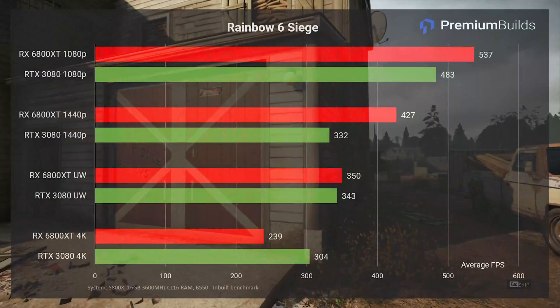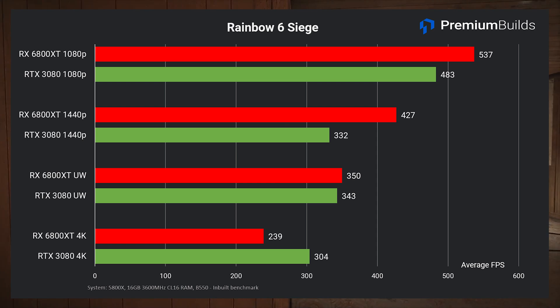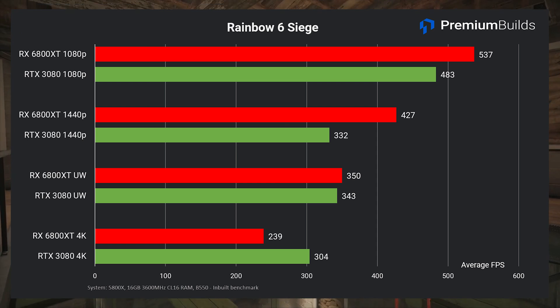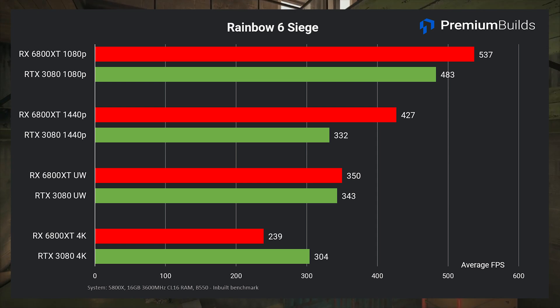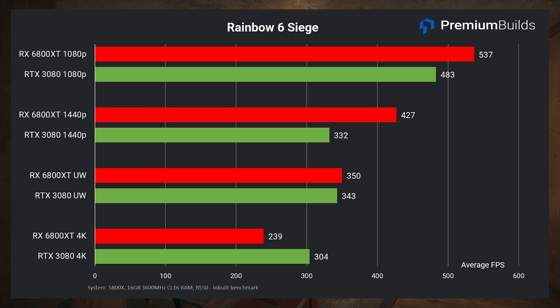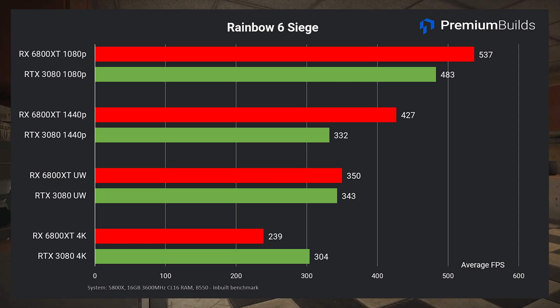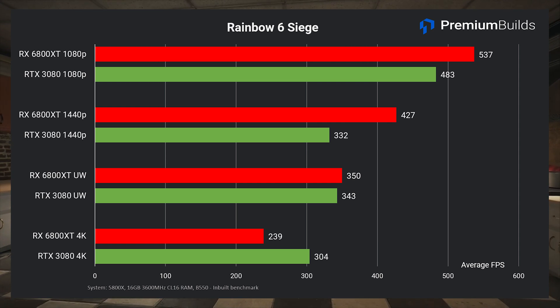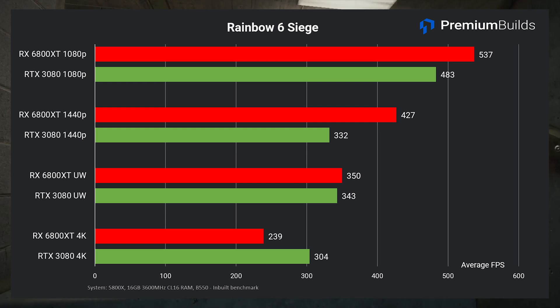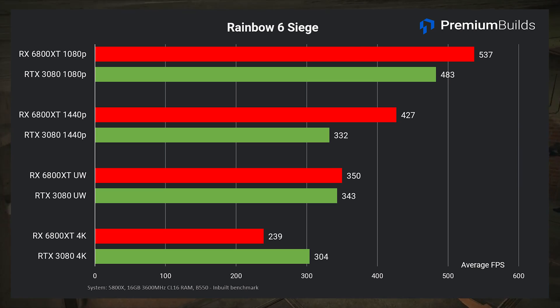Rainbow Six Siege is a much faster paced title, and it shows in the frame rates. The RX 6800 XT takes a commanding lead at both 1080p and 1440p — around 10% faster. This may be down to Ampere's higher driver overhead, which Hardware Unboxed and others have highlighted as causing performance discrepancies when CPU-limited. This game presents one of our most CPU-limited tests, which may prevent the RTX 3080 from fully performing. At 1440p ultrawide performance is about equal, but at 4K the RTX 3080 takes the lead with 304 frames per second versus 239 for the RX 6800 XT.